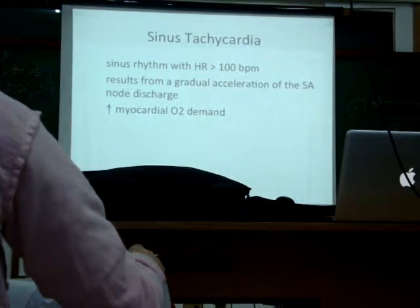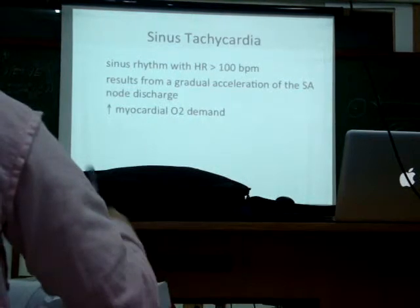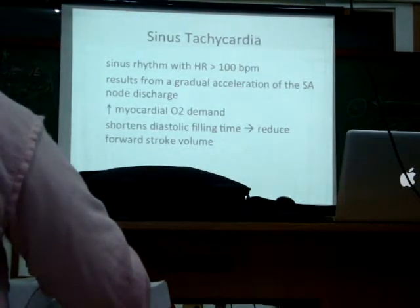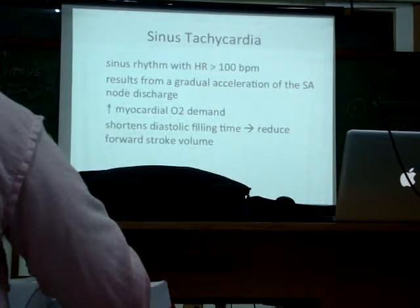Remember, the heart pumps blood, but it also has its own blood vessels — what we call the coronary vessels. So the heart needs more blood itself.